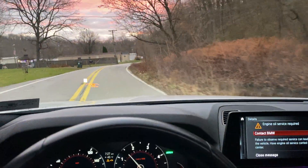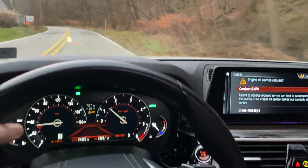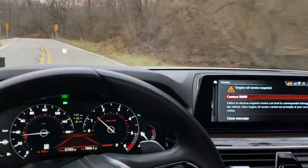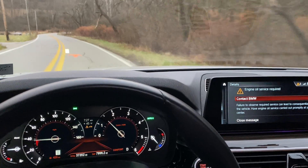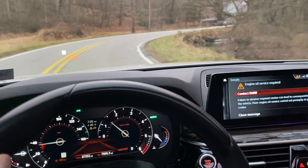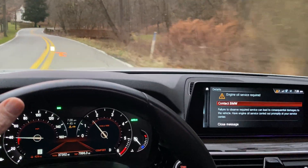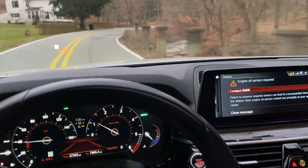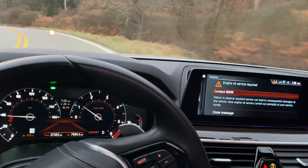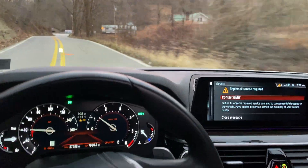Greetings everybody, coming to you from my 2018 BMW 540d — this is the US model. It is incredibly rare. There were only 298 of these sold in the US before they pulled the plug on diesels. I know this number because of the recall issued for the EGR cooler — it said 'number of units affected: 298.' There was a lot of speculation prior to that about how many were sold, and the actual number is a bit higher than what people thought.